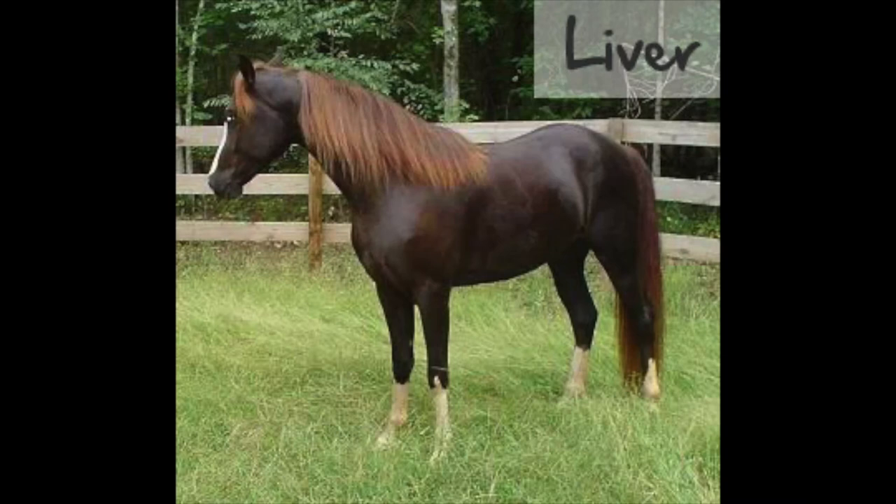A liver is a very rare, darker variation of chestnut, with a liver or chocolatey colored mane, tail, body, and legs.